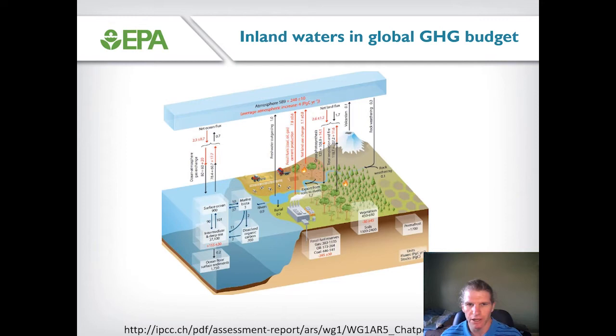Here's a figure from the IPCC's fifth assessment report where for the first time they include an arrow depicting the exchange of greenhouse gases between freshwater ecosystems and the atmosphere. We have an estimate of the magnitude of this flux at the global scale, but the estimate is relatively poorly constrained, primarily due to a lack of direct measurements of greenhouse gas concentrations and fluxes in freshwater ecosystems. One motivation for including dissolved gas measurements in the 2017 National Lakes Assessment was to generate the database needed to improve and better constrain estimates of greenhouse gas fluxes from U.S. freshwater ecosystems.